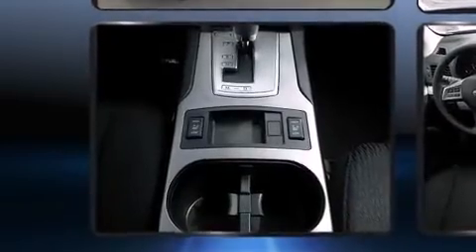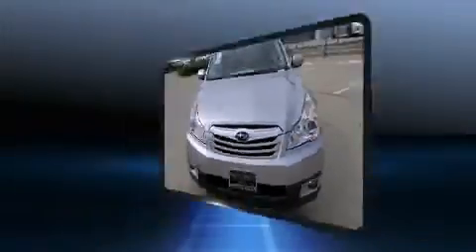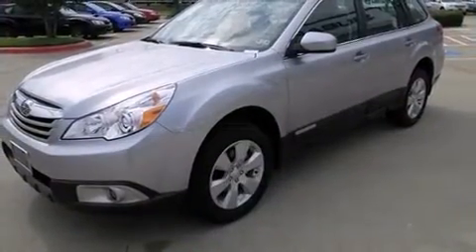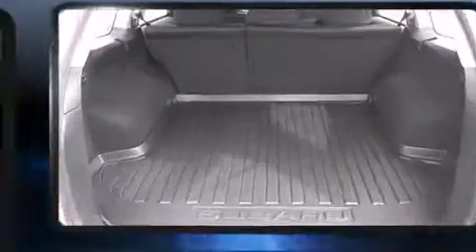Top features include front fog lights, a trip computer, a roof rack, and power windows. Storage solutions are integrated throughout the interior, demonstrating thoughtful attention to detail.